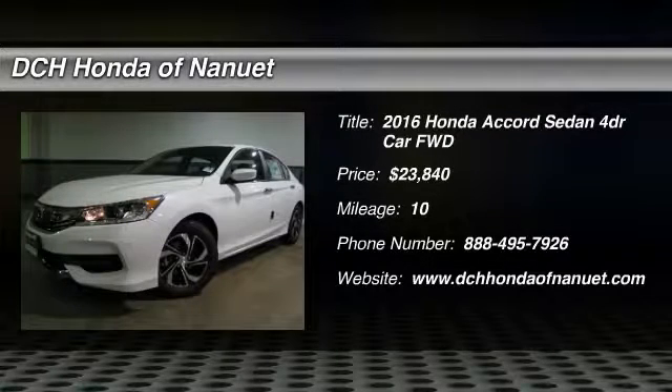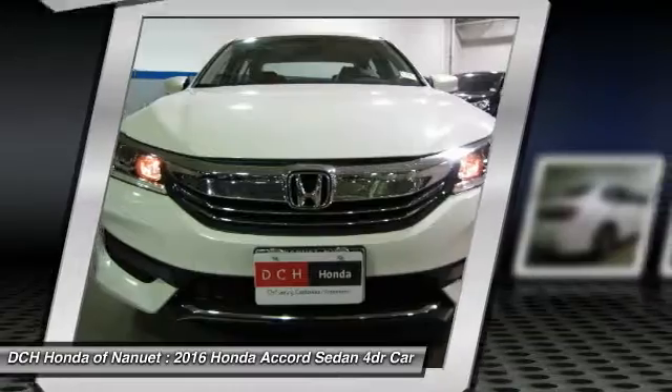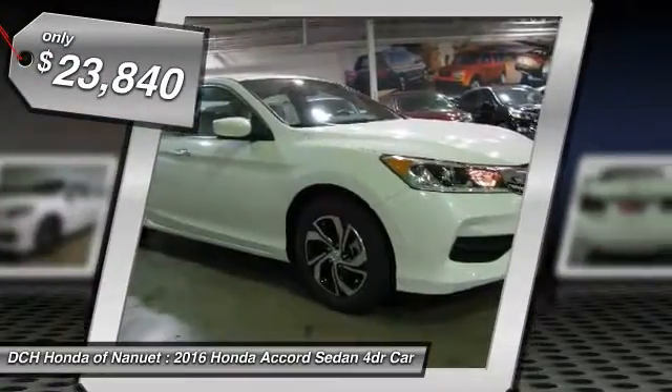The 2016 Honda Accord — ingeniously simple, yet overflowing with luxury and technological creativity. All that and more in the Accord, and it is priced below $25,000.